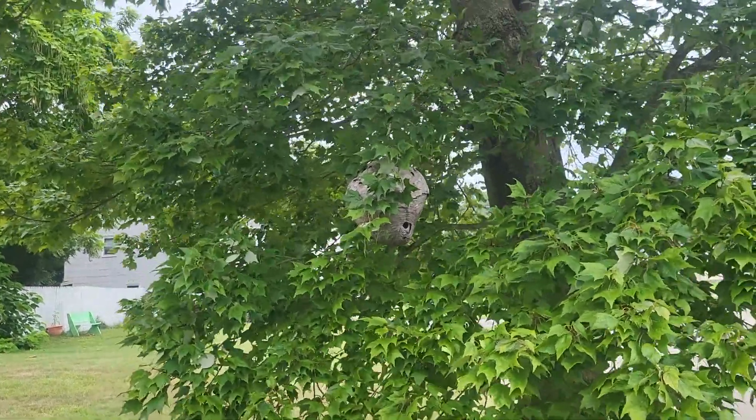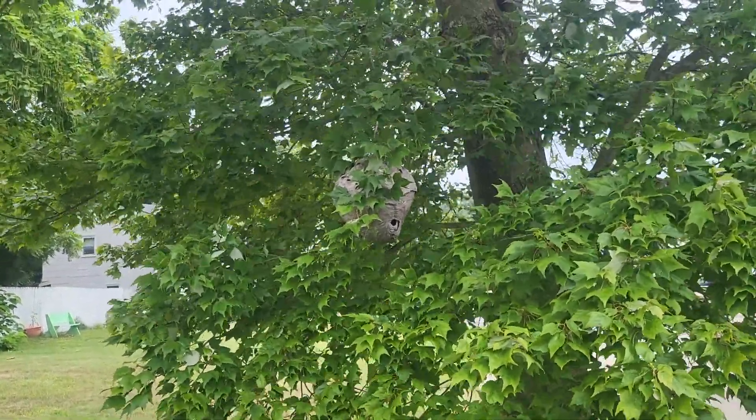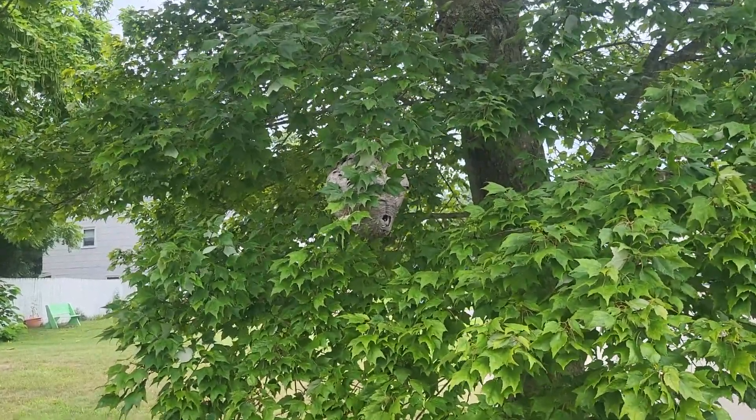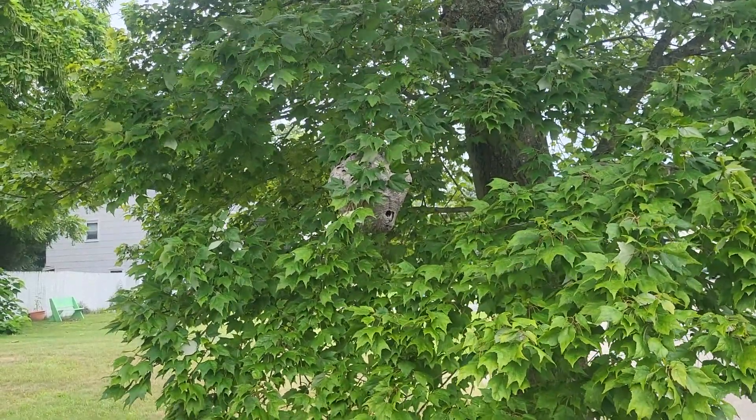Yep, that's a bald-faced hornet's nest, all right. Since it's right above the owner's mailbox, it needs to be removed ASAP.